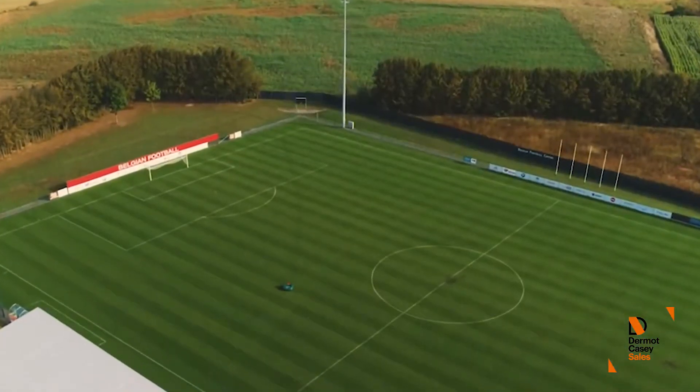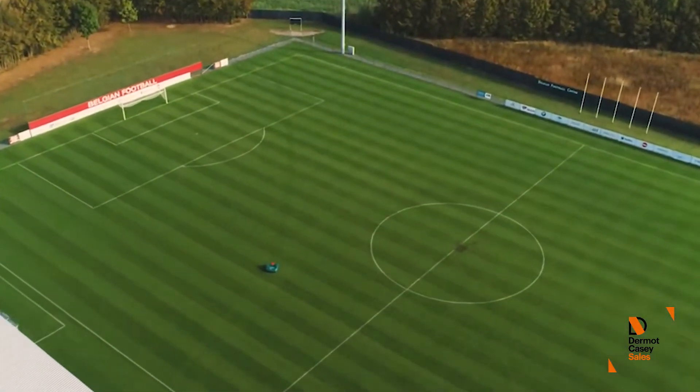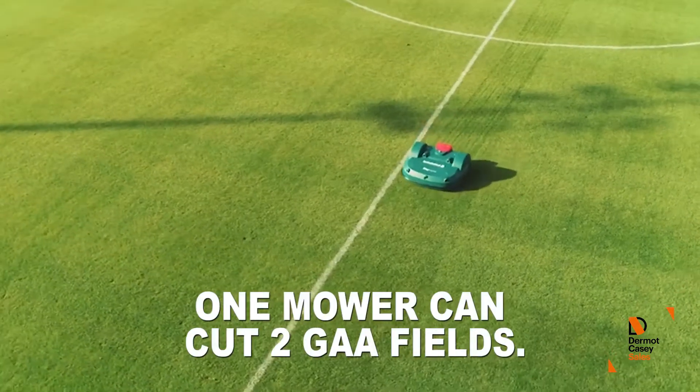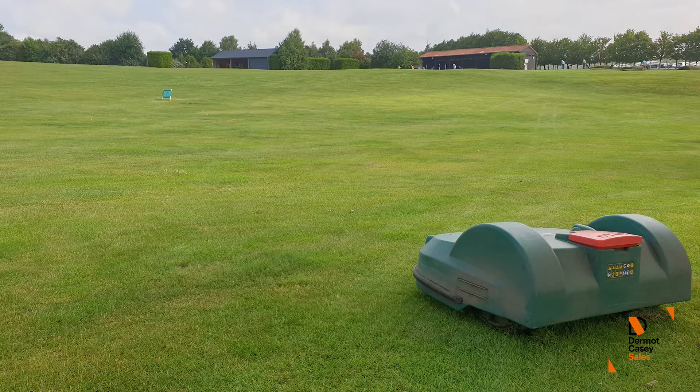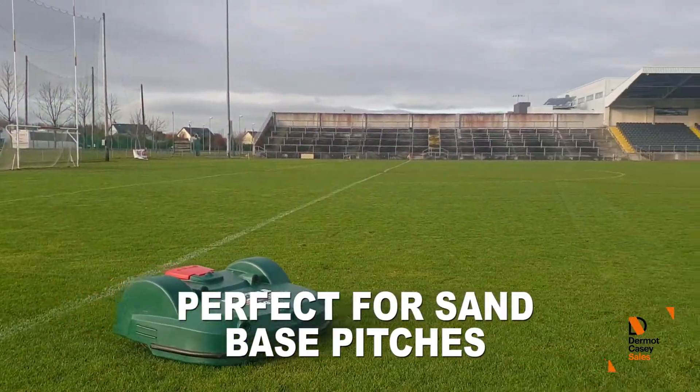With a cutting height ranging from 100 centimetres down to 20 centimetres, a Big Mow can cover two large GAA football pitches three to five times a week, and Park Mow can cover a single pitch also three to five times a week, depending on pitch usage.